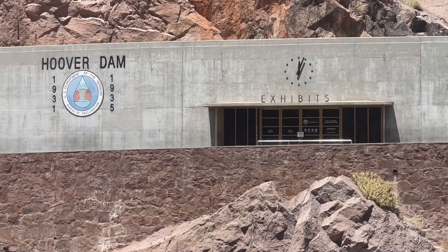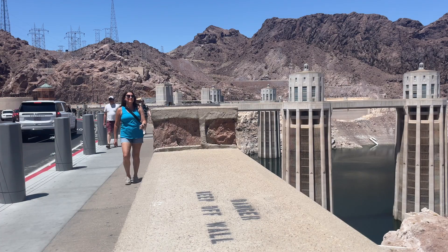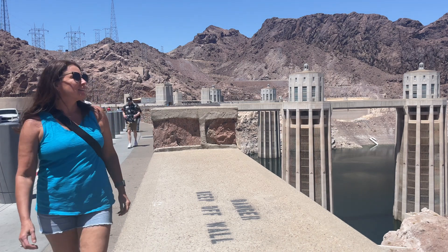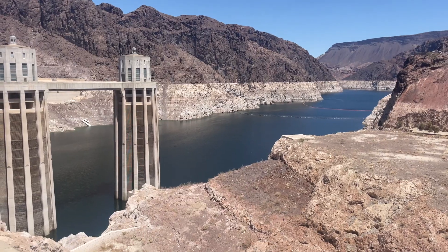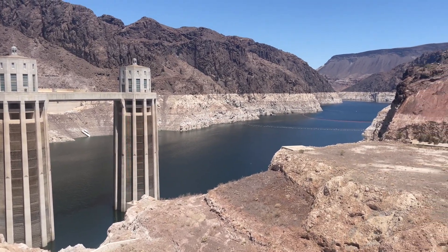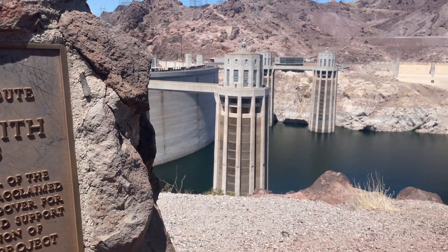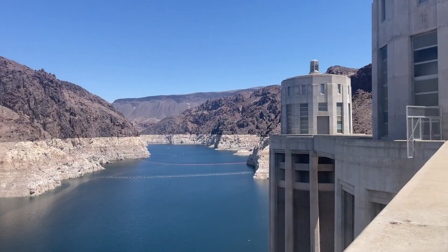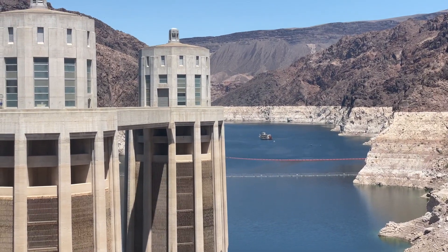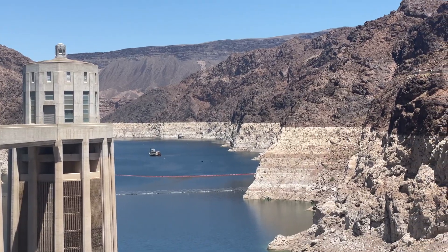During our trip we crossed time zones so many times we were never really sure what time it was or what state we were in. As you can see from the water lines, Lake Mead — the reservoir formed by the dam — is at an all-time historic low from the severe droughts affecting the southwest. In fact, the water is so low that just a week before we were there, they found a body in a barrel that authorities think is from the 1970s.